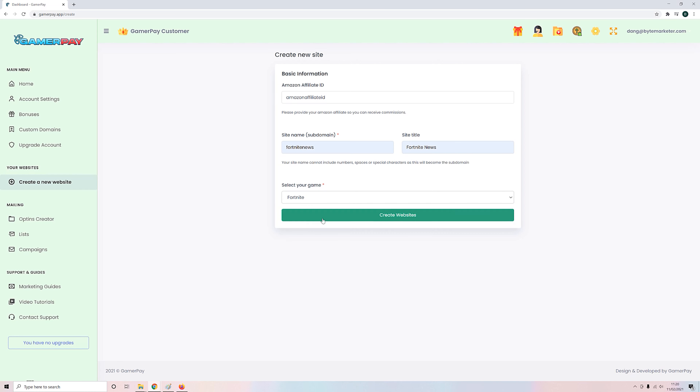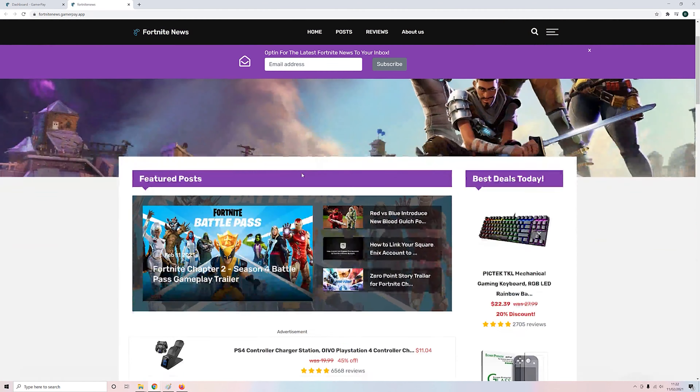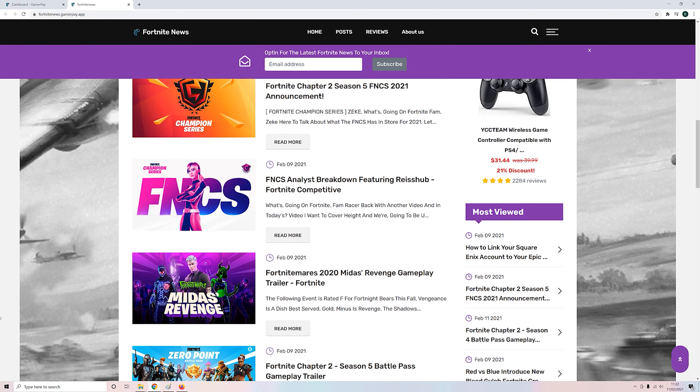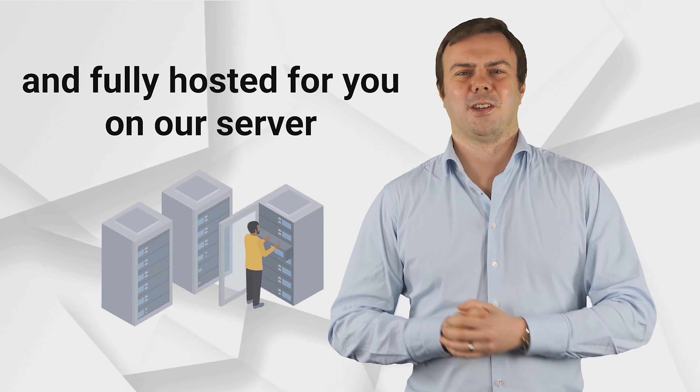Then you just click a button, and boom — that's it, you are done. GamerPay goes to work, and in just seconds, you are now the proud owner of your own stunning website about your chosen game. Filled with great content, pre-monetized for you, with done-for-you ads and reviews, and fully hosted for you on our server. Want to use your own domain? Well, don't worry, you can.